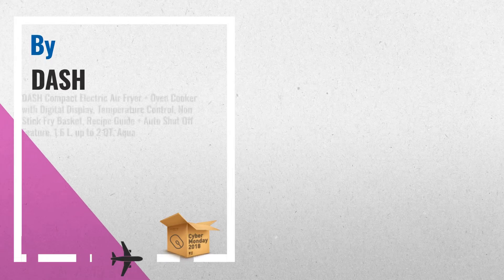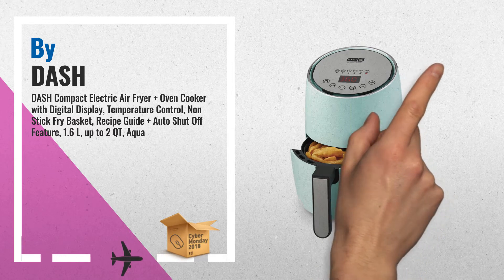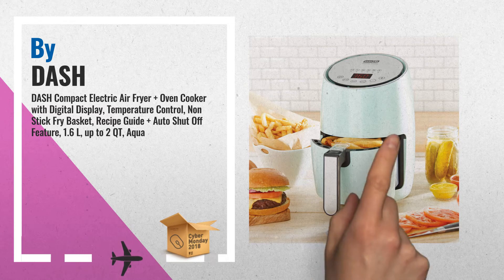Number 1: Enjoy your favorite fried foods without the guilt when using the DASH Digital Compact Air Fryer. Air rapidly circulates to cook ingredients and keep the signature crispy quality of fried foods, while eliminating the need for oil, by DASH.